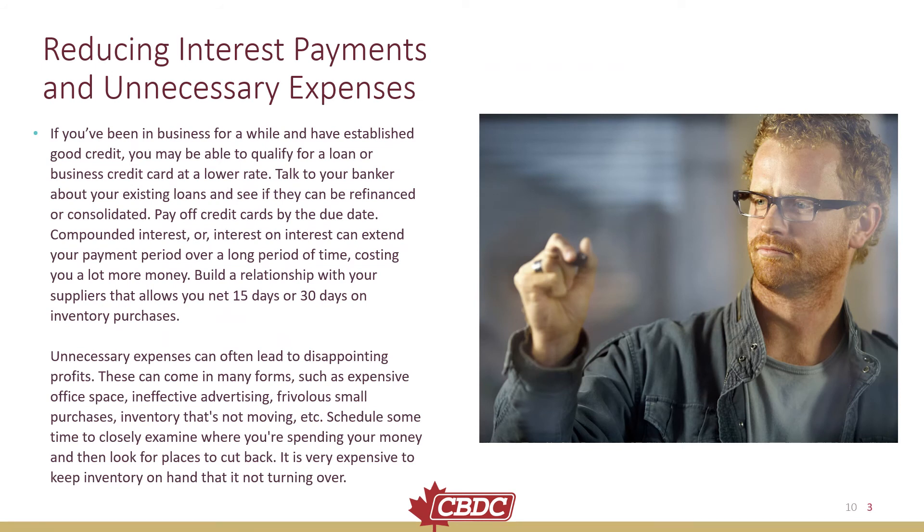Reducing interest payments and unnecessary expenses. If you've been in business for a while and have established good credit, you may be able to qualify for a loan or business credit card at a lower rate. Talk to your banker about your existing loans and see if they can refinance or consolidate. Pay off credit cards by the due date — compound interest can extend your payment period, costing you a lot more money.